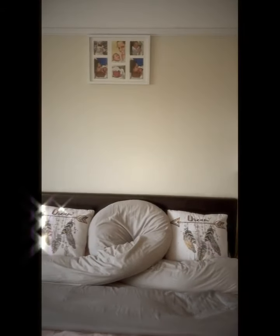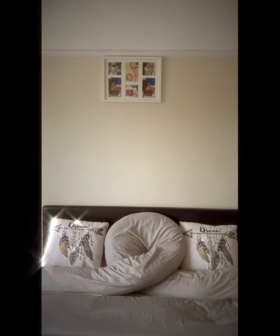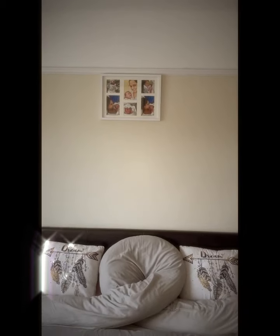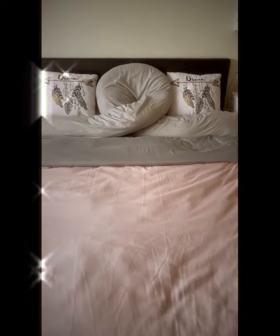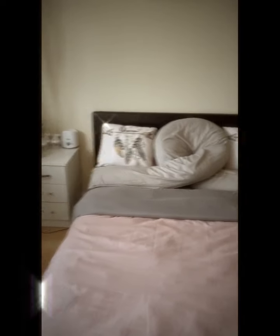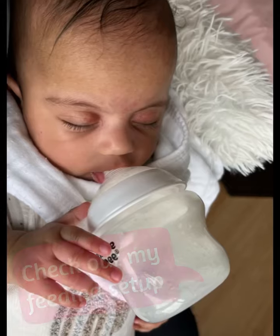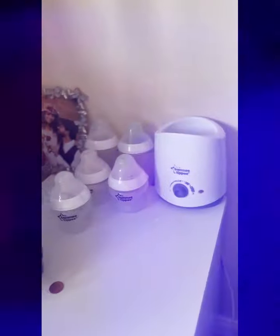This is how our double bed looks. That beautiful frame of me and baby girl was gifted to me by hubby on Mother's Day. This is our bed and we've got two side tables which I'm going to speak about. And this is our feeding station.